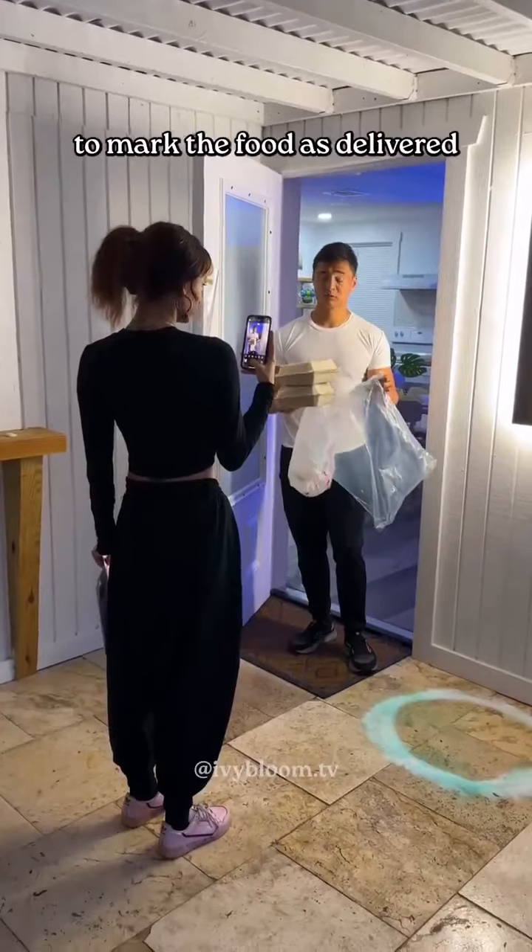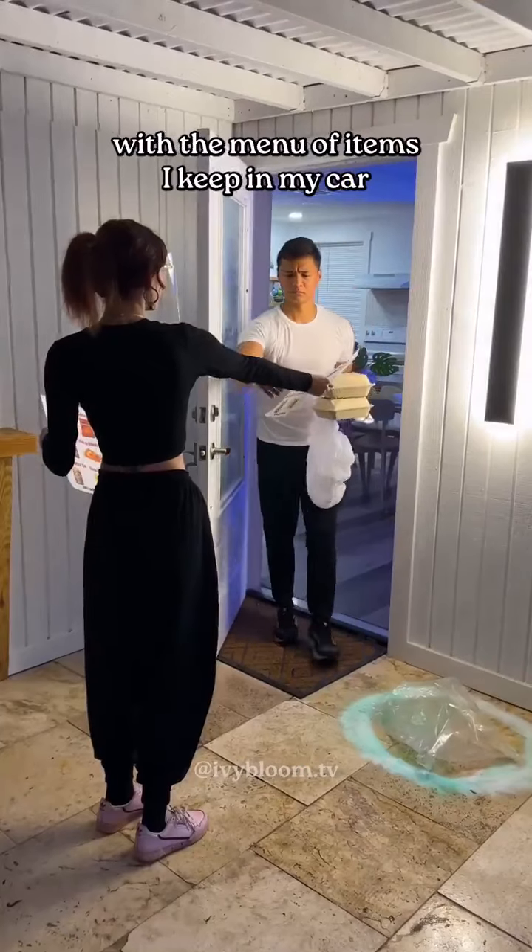I take a picture of the customer to mark the food as delivered and then I provide the customer with the menu of items I keep in my car.